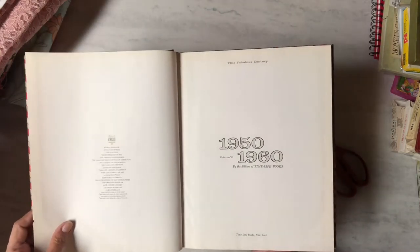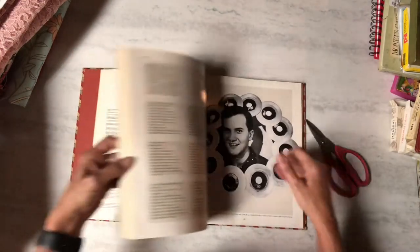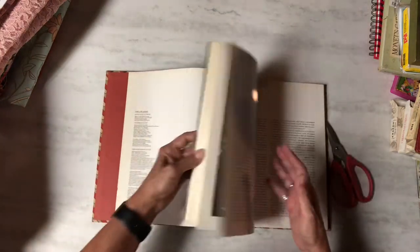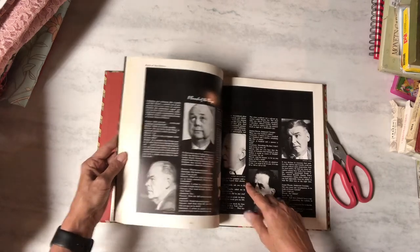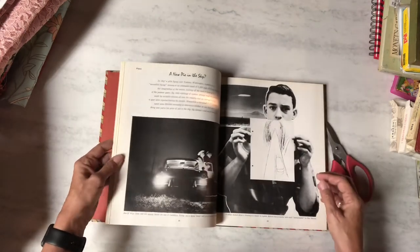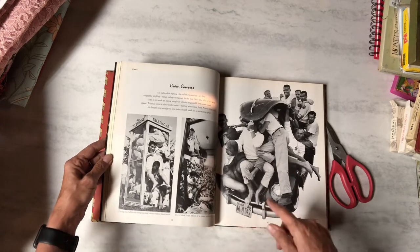I found this one for 99 cents — it's called 'This Fabulous Century' covering 1950 to 1960, dated 1970. It talks a lot about the era. Does anyone remember stuffing as many people as you can in a VW Bug or a telephone booth? That was awesome.